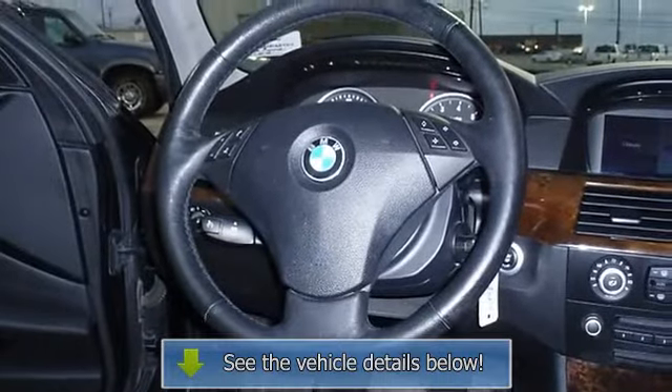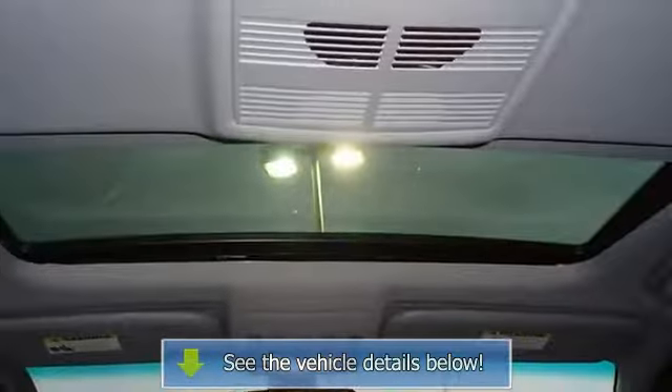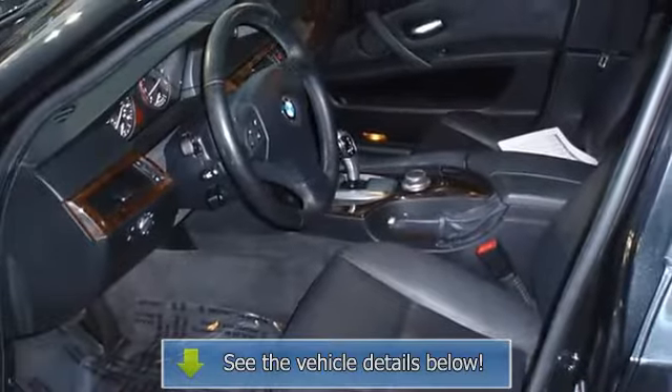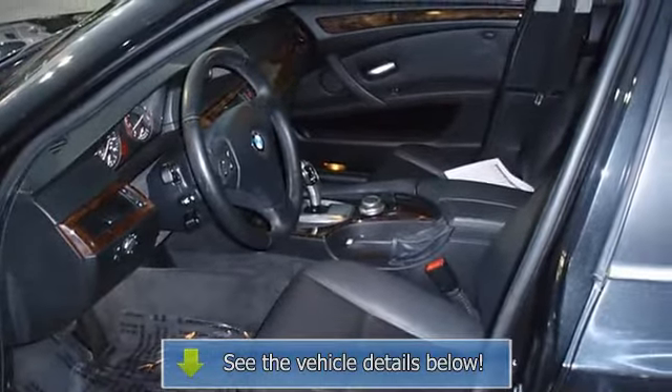Very smooth ride. All electronic components in working condition. All interior components are in good working order. A5 series in this condition, with these options and this color combination is an absolute rarity. Call it class.